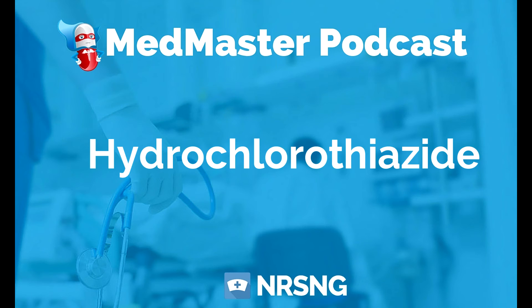That is hydrochlorothiazide, trade name HydroDIURIL. This has been another episode of the MedMaster Podcast by NRSNG.com. To get our free cheat sheet covering the 50 most commonly prescribed medications, head over to NRSNG.com/50meds. Thank you so much for joining me today and for being part of the NRSNG family. We're here to help you succeed in nursing school and in life.